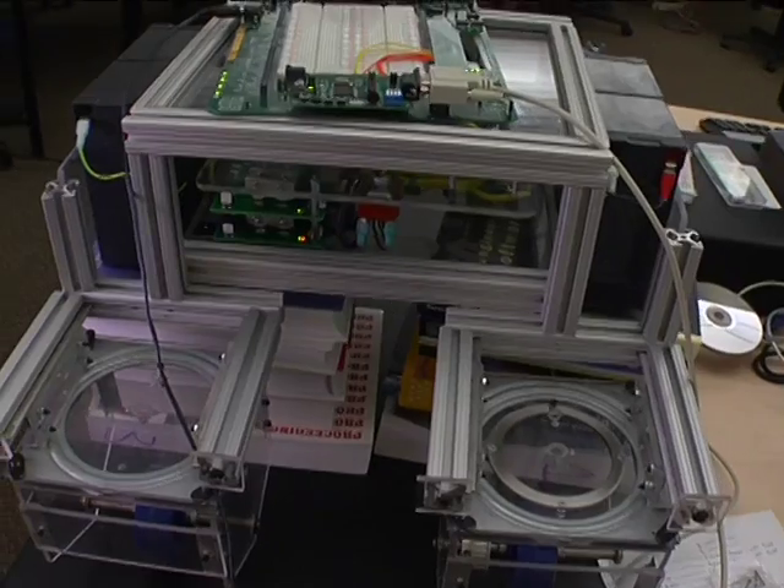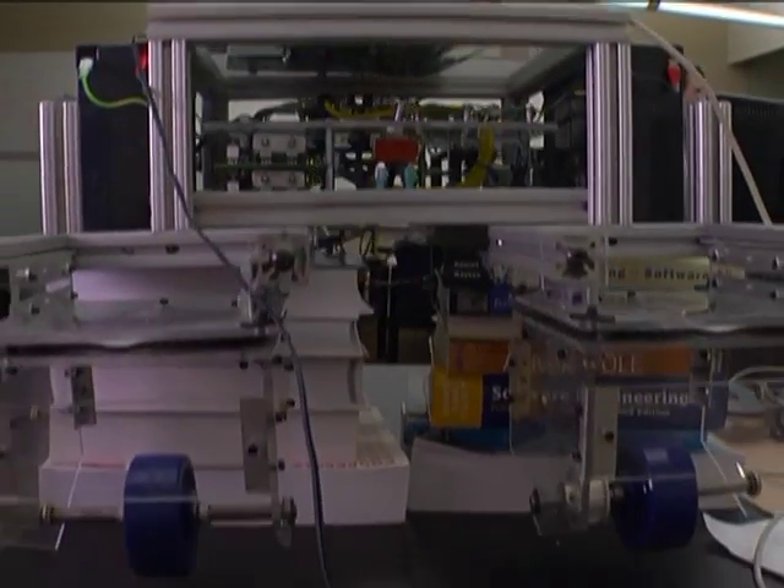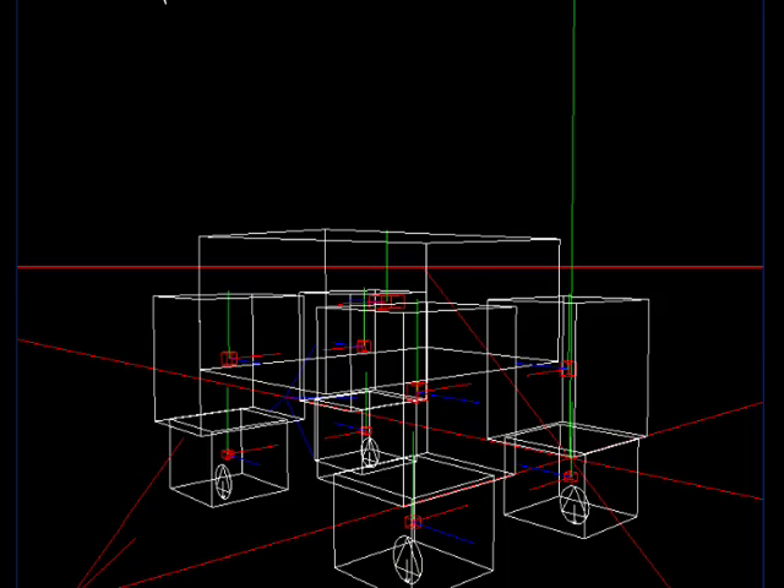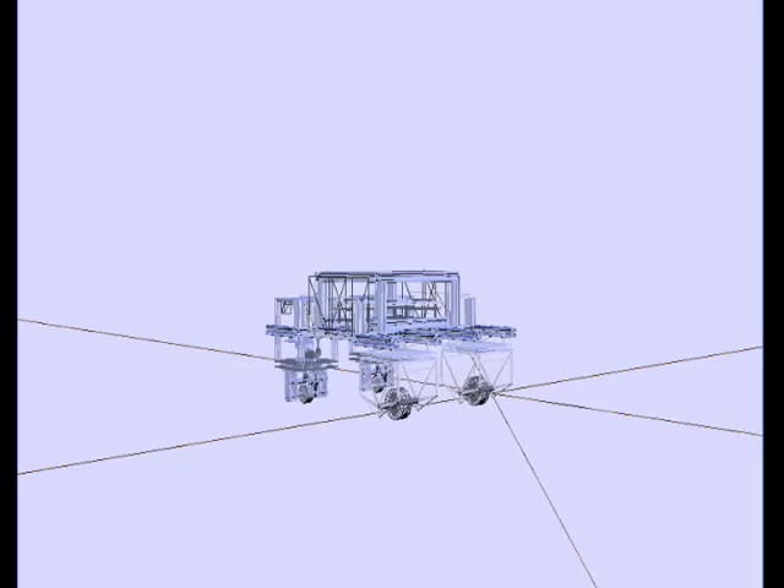We can control the robot, telling it to turn, move forward, backward, and so on. We also created software for a simulation so that engineers can test before they do real work.